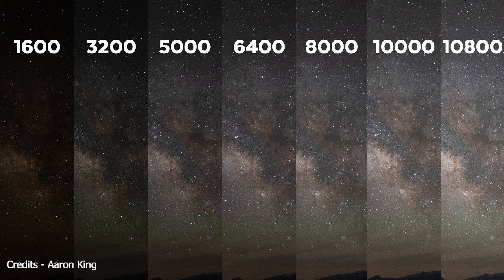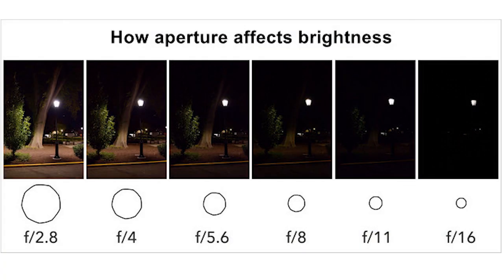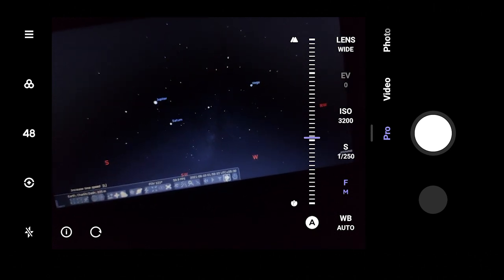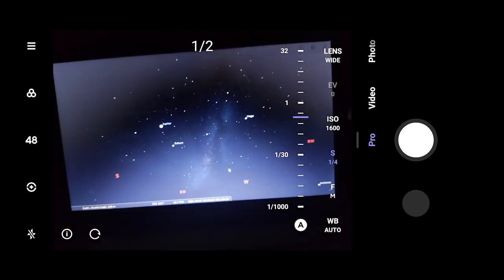Try keeping your ISO anywhere from 1600 to 6400. But also remember, if you live in a light-polluted area, you will have to decrease the ISO because there is already so much light present in the sky. The next thing is to keep the widest aperture setting as much as possible for your phone — usually denoted as F. You can keep the focus at infinity, the aperture at maximum, and keep your shutter speed from 10 seconds to 30 seconds. See what works best for you. That's all there is to astrophotography, at least at the start, and then you have to practice with trial and error and patience.